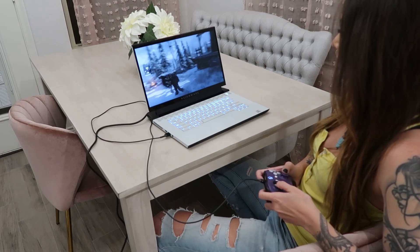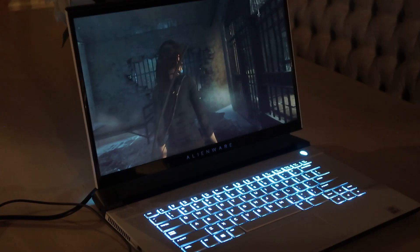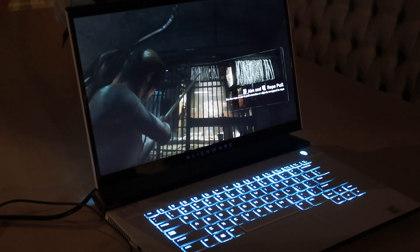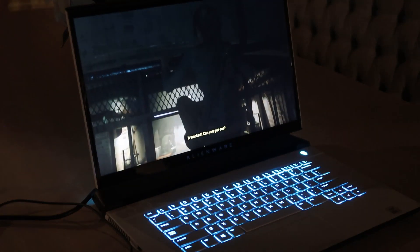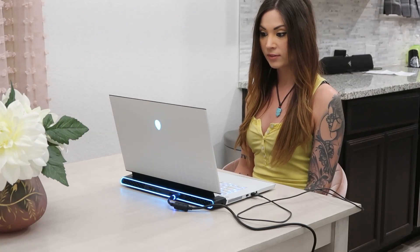So far I've played Rise of the Tomb Raider on it, and it has run the game absolutely flawlessly. Super smooth, and Rise is a gorgeous game. I was able to really have fun playing that and also just experience the full smoothness and beauty of the graphics without any issues at all. This is just going to be great for when I want to play games and not be at my desk, just chill and play games at home on my laptop, absolutely smoothly and beautifully.